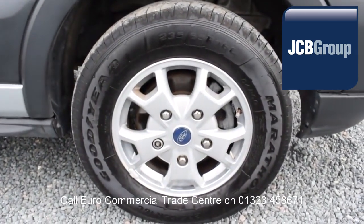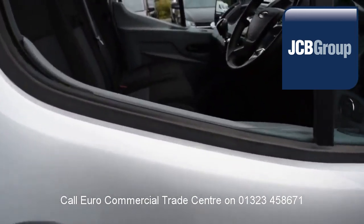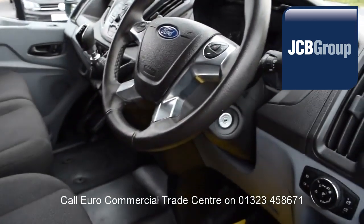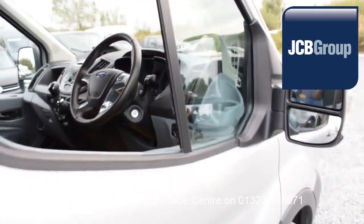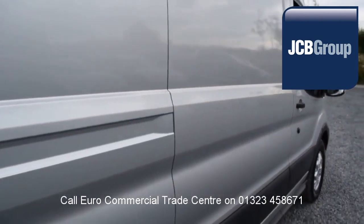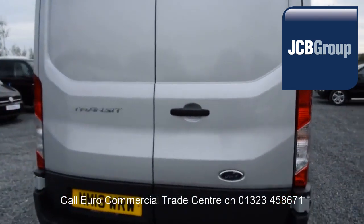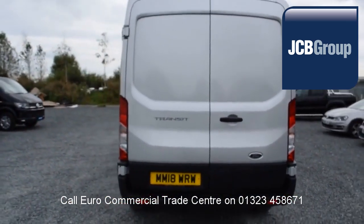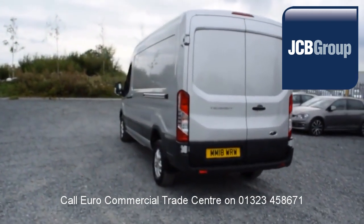When you buy a vehicle from the EuroCommercial Trade Center, you know it's received an extensive multipoint check, a minimum 6 months warranty — parts and labor — 12 months roadside assistance provided by the AA, printed HPI Experian reports, a comprehensive multipoint check completed by our own workshops, and fully valeted and presented before sale.